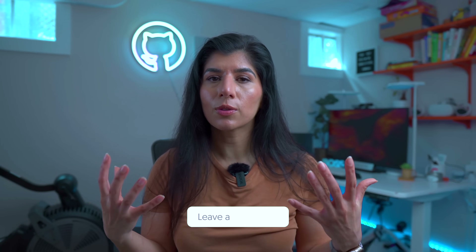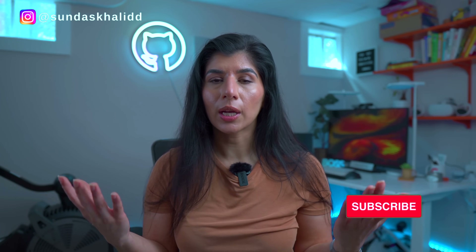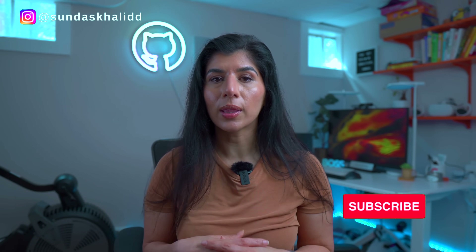Let me know in the comments if you've been using ChatGPT, Bard, or any of the generative AI tools for coding or other use cases. Thank you so much for watching. I hope you're having a great day. I will see you in the next video. Bye.